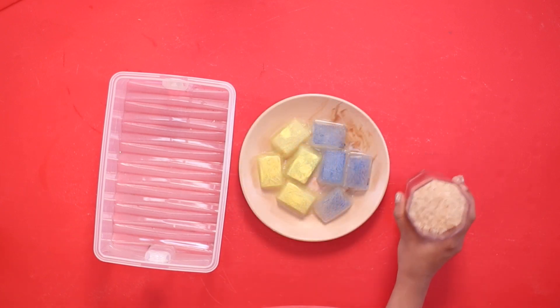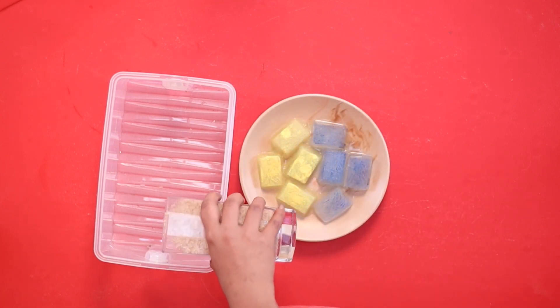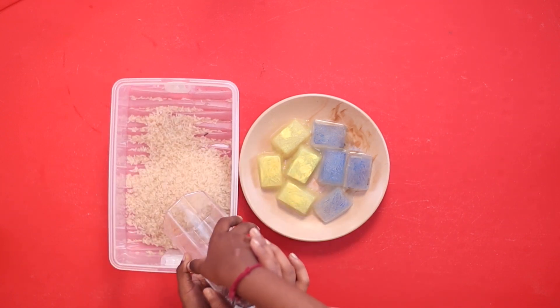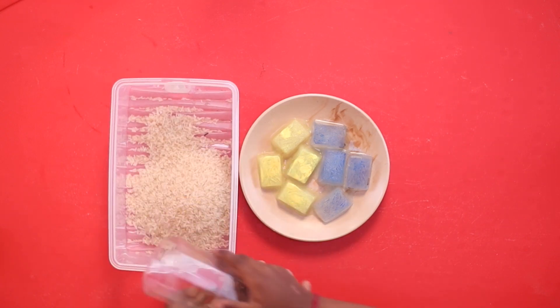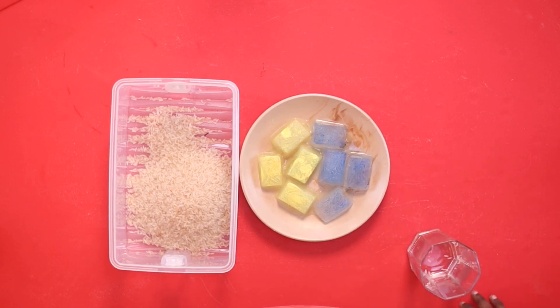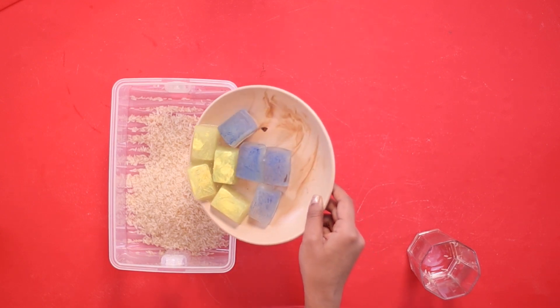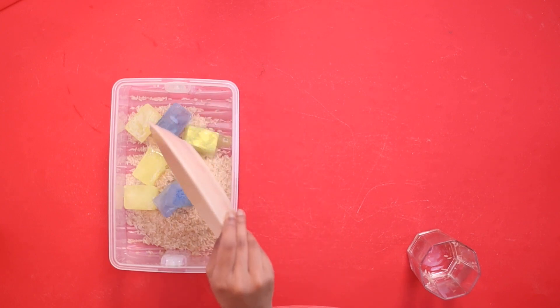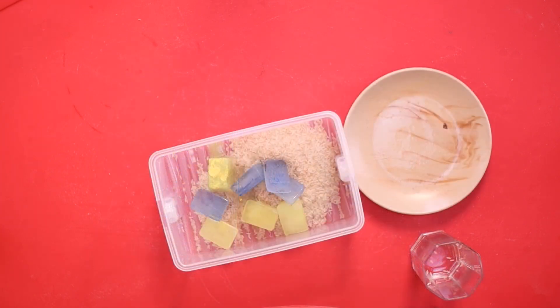Now let's pour our rice into our sensory tray. Now we will pour our yellow ice and blue ice in, and you can play with it — just wait a little bit.